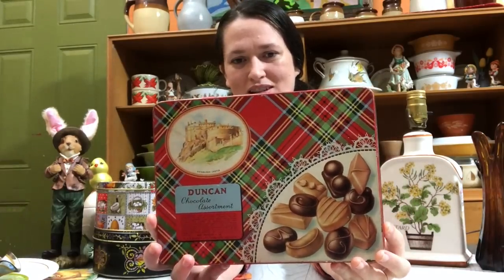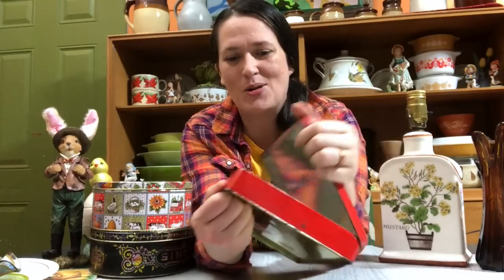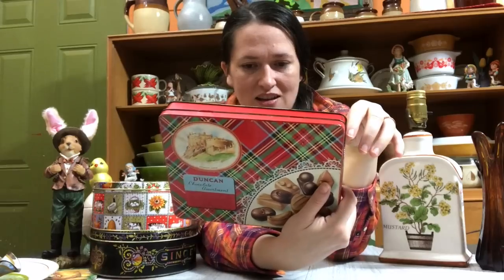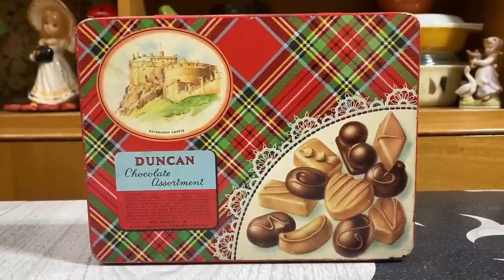The last tin I got because I do have a lot of Scottish heritage, as does my husband, and I just couldn't resist it. It's a cute little Christmas tin. I love the size to it — I thought this would be really nice to store Christmas cards in, and it has a little hinge so the top stays on. We've got the tartan plaid, it features Edinburgh Castle, with really cute chocolate graphics, and it says Duncan chocolate assortment. I'm not sure the age, but it does appear to be quite old. They had $5 on this. It says it was made in Great Britain. It'll look really cool for a Christmas display.